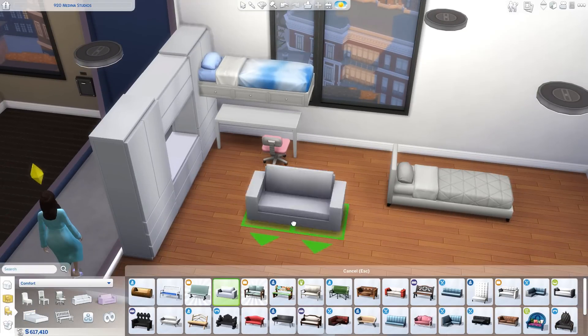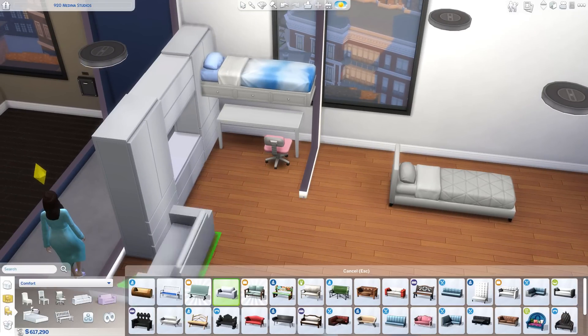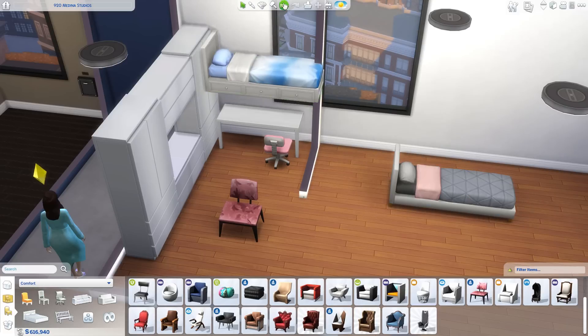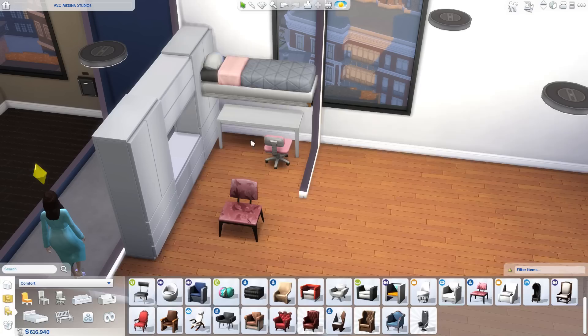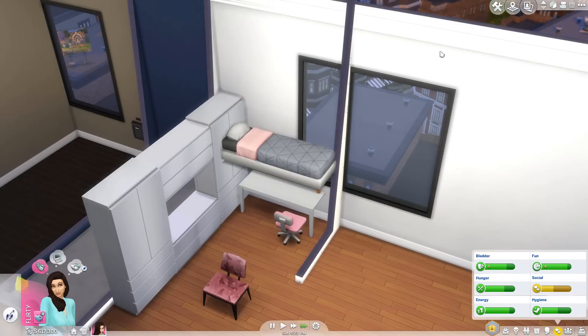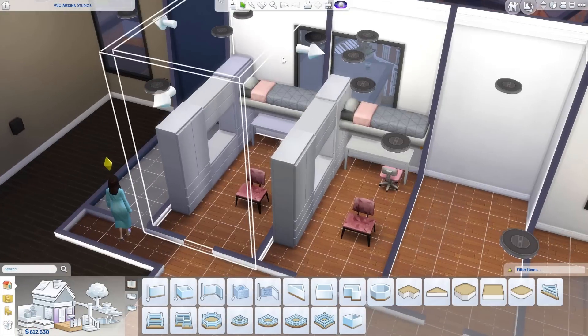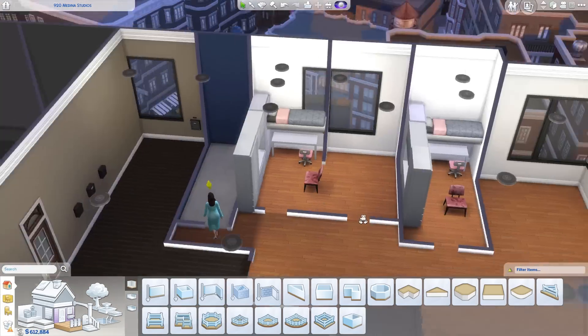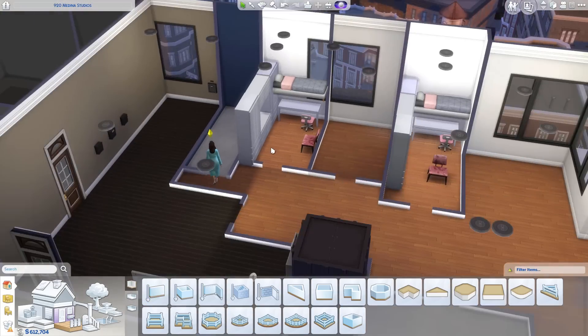I did use that cheat a lot in this build — like a lot, lot. I used it to raise a ton of objects. So make sure you have that on before placing. And because this is an apartment, it's going to be uploaded as a room, so I thought I would mention that just in case some of you didn't know.